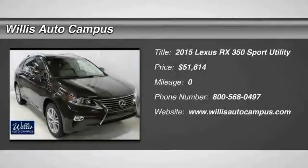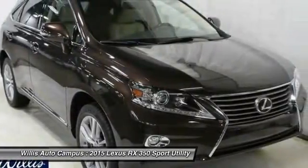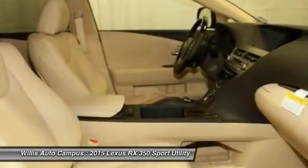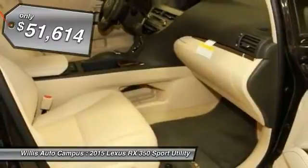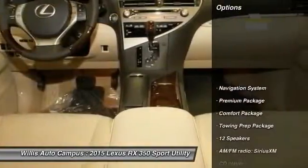The 2015 RX350 offers a driver-inspired design and intuitive technology that puts you in total control of your interior. Paired with a spacious cargo area and a powerful V6 engine, the RX350 continues to offer the best combination of powerful performance and interior luxury in its class, and is priced below $55,000. Here are some of this vehicle's great options.